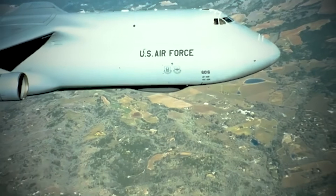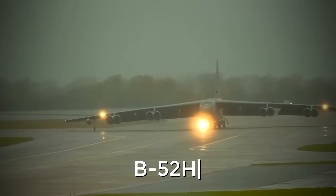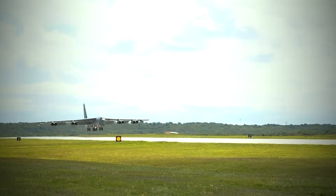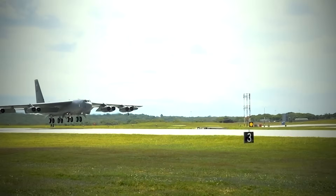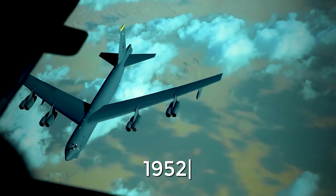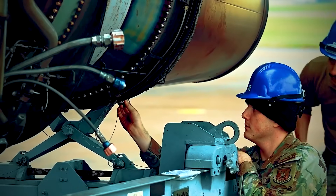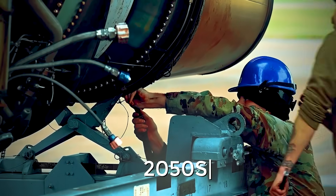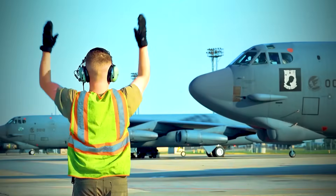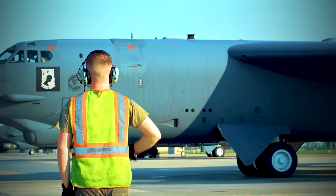If the C-5M operates on the principle of "I'll deliver everything that needs to be delivered," then the Boeing B-52H Stratofortress operates on the motto of "I'll get you anywhere." There are planes that will last a lifetime, and there are machines that will outlast a lifetime — and the B-52H definitely belongs to the latter. Its first flight took place back in 1952. It's been in service since 1955, and yet the U.S. Air Force has no intention of seriously considering decommissioning it at least until the 2050s. This is a unique case when an aircraft from the last century not only avoided becoming obsolete, but also turned out to be an extremely flexible air platform that happily absorbs all upgrades.